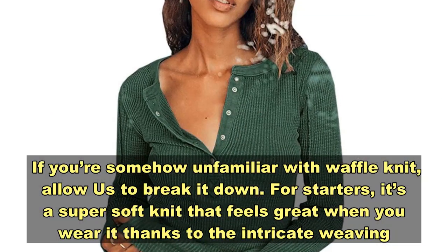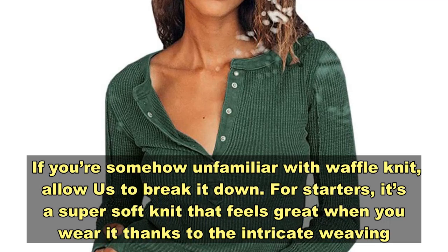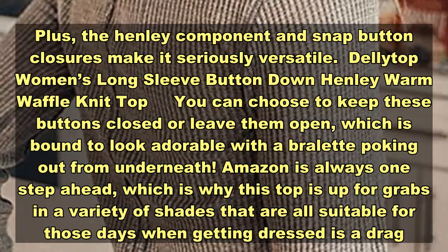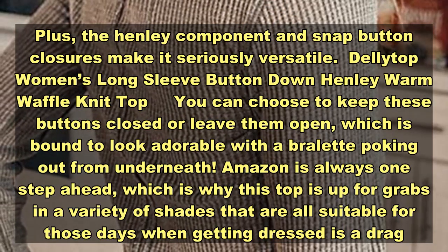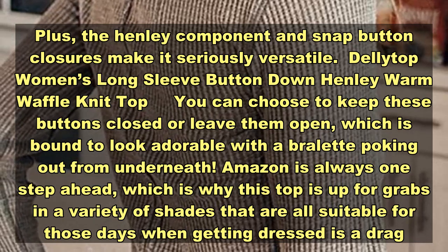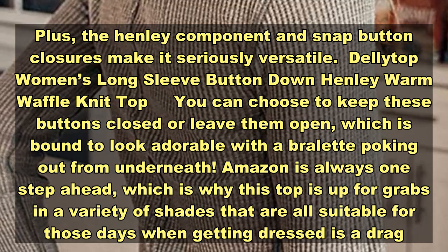If you're somehow unfamiliar with waffle knit, allow us to break it down. For starters, it's a super soft knit that feels great when you wear it, thanks to the intricate weaving. Plus, the henley component and snap button closures make it seriously versatile. You can choose to keep these buttons closed or leave them open, which is bound to look adorable with a bralette poking out from underneath.